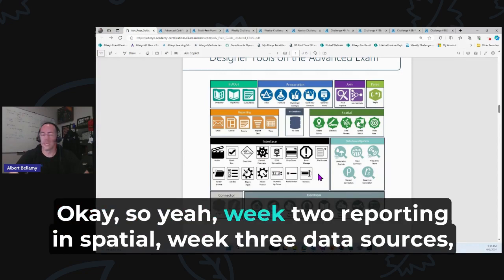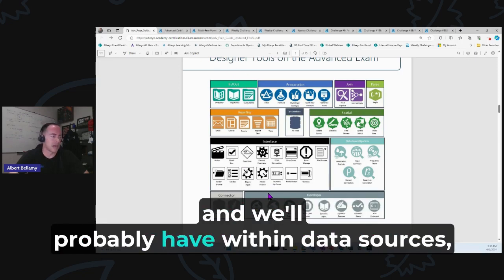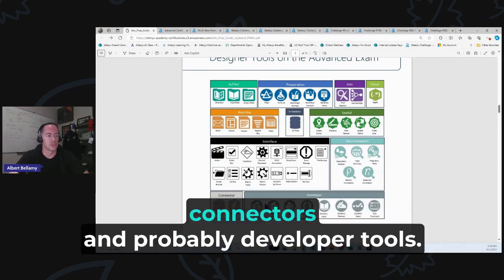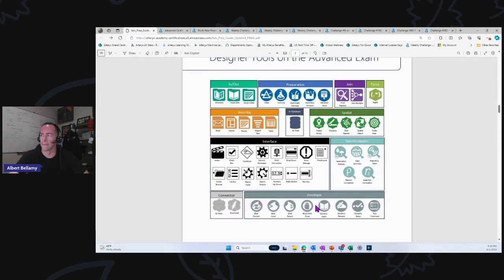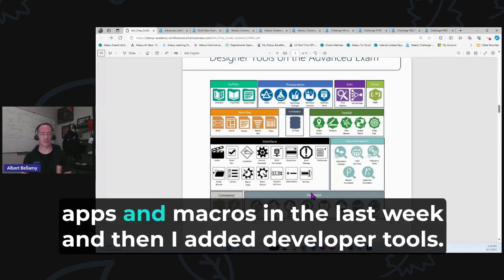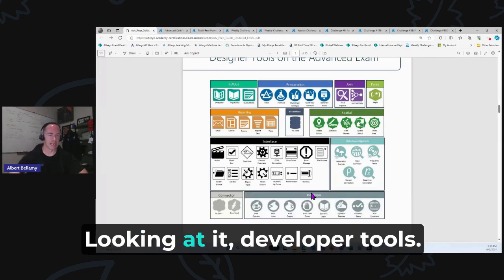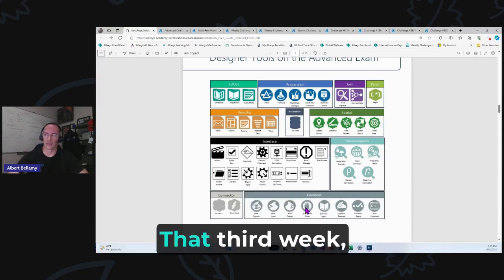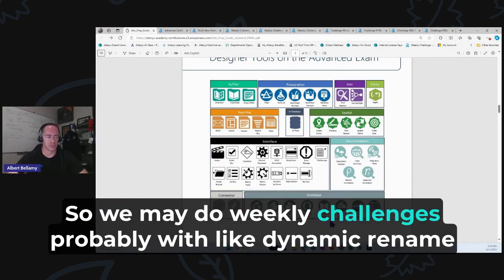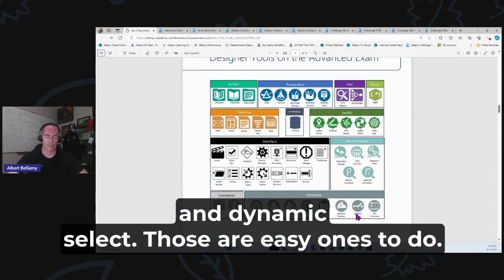Week two is reporting and spatial. Week three is data sources — in-database tools, connectors, and probably developer tools. That third week will be weekly challenge light because those topics aren't hit on the practical application. We may do weekly challenges on dynamic rename and dynamic select — those are easy ones. Then the last week, we're going to do interface tools, apps, and macros, so it's fresh in your mind heading into the test.